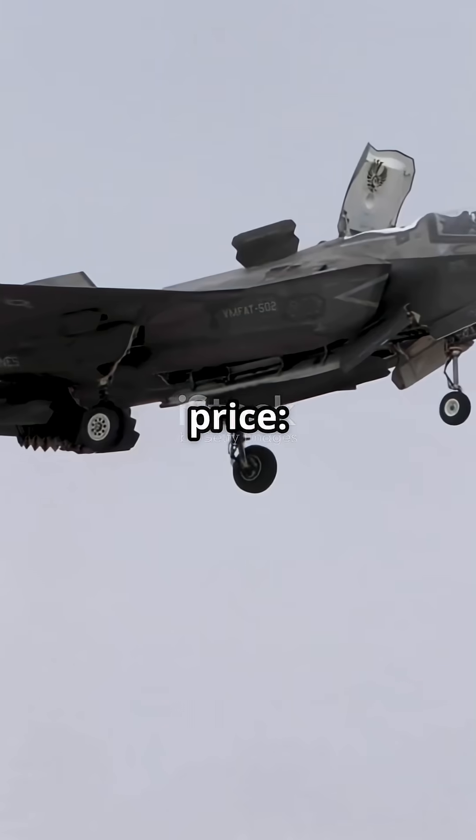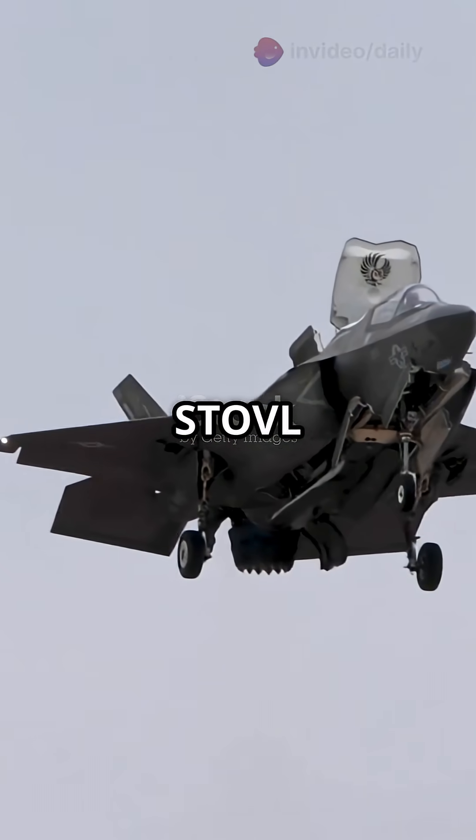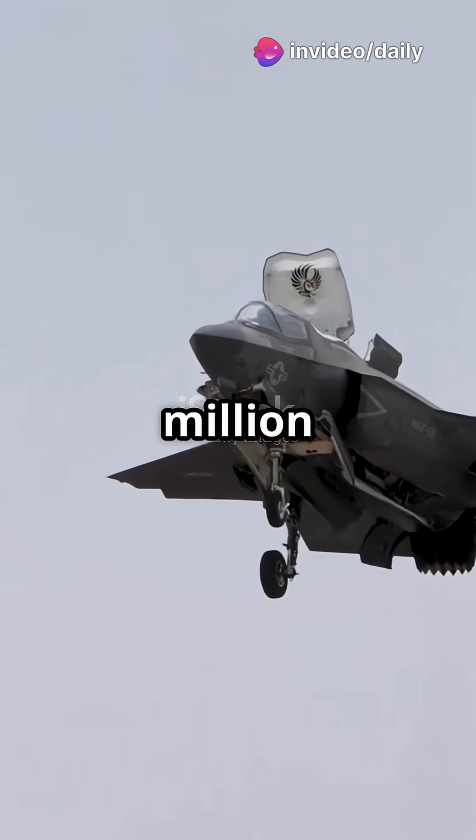High performance comes at a price. The F-35A costs about $82.5 million, the STOVL F-35B about $109 million, and the carrier-capable F-35C about $102 million per jet.